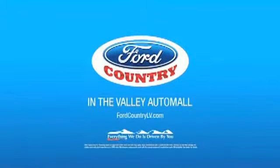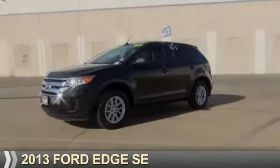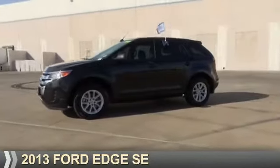Visit Ford Country in the Valley Auto Mall today. Presenting the 2013 Ford Edge.